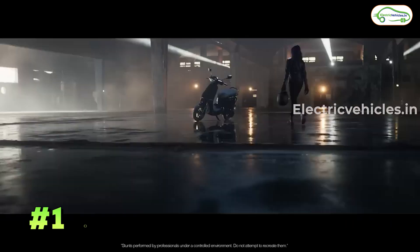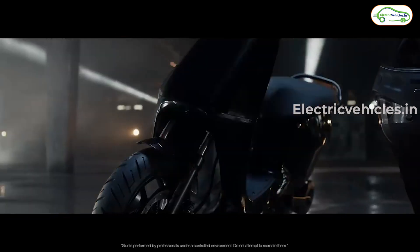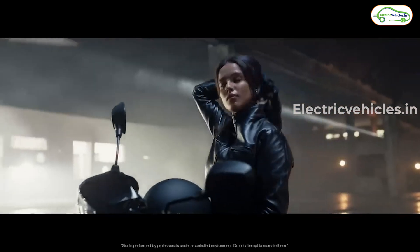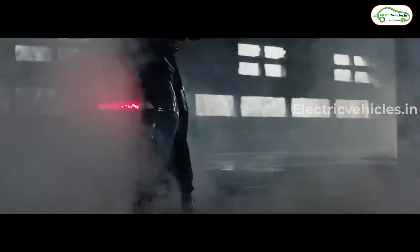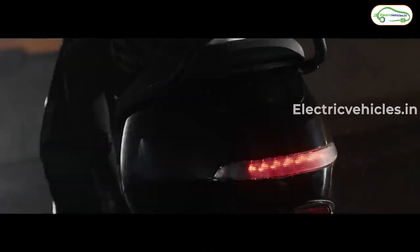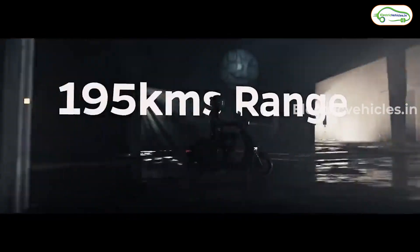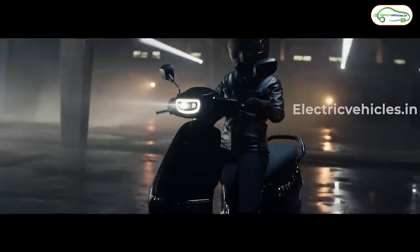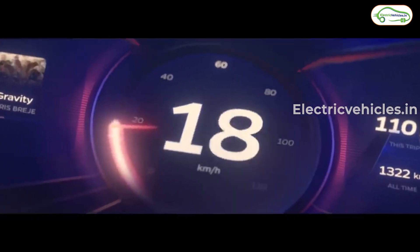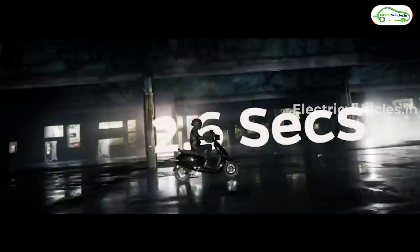The first electric scooter is the Ola S1 Pro. Ola made some changes and relaunched it today. The new Ola S1 Pro gets a flat footboard, a long grab rail, telescopic suspension at the front, and dual shock absorbers at the rear. The IDC range increased from 181 km to 195 km, top speed went from 116 to 120 km/h, and the 0 to 40 km/h time improved from 2.9 seconds to just 2.6 seconds.